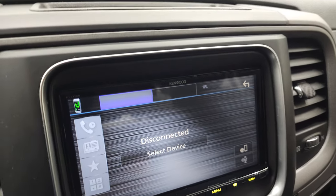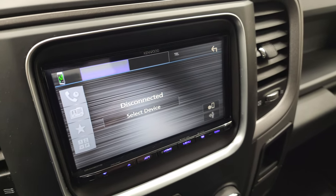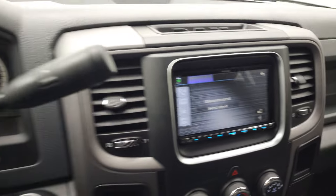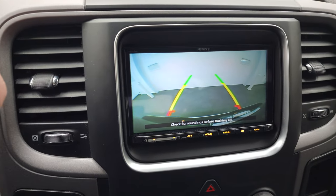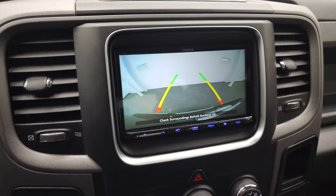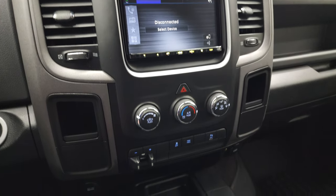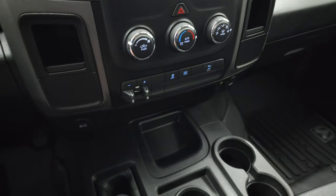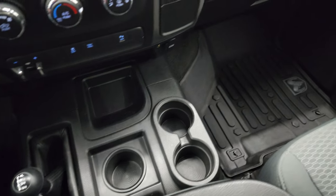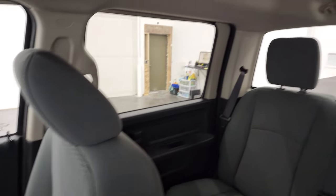It does have a Kenwood DMX9700S aftermarket radio — if you want to look that up, that's what this one's got. The Bluetooth does work, and this is also where your backup camera display shows up, which works nicely too. You get AM/FM on there, and it's a nice feature to have a radio with the backup camera all working. There's also a factory brake controller, stability control, tow/haul mode, parking sensors, and your climbing controls right there, with a four-by-four shifter on the floor.